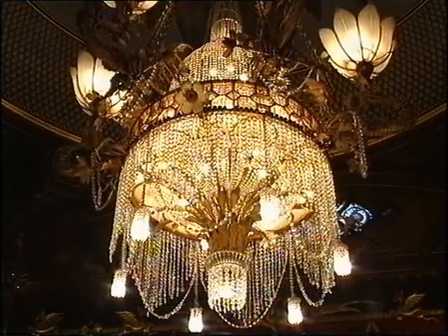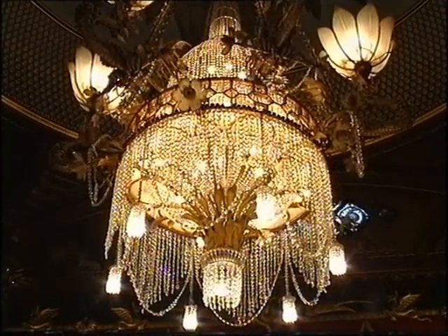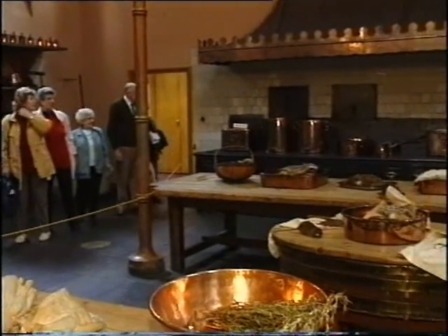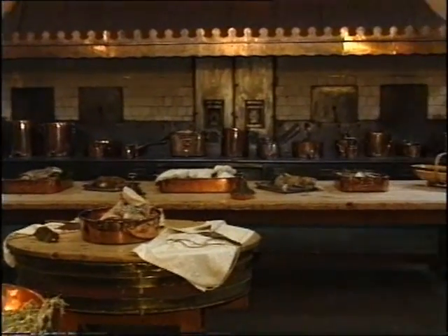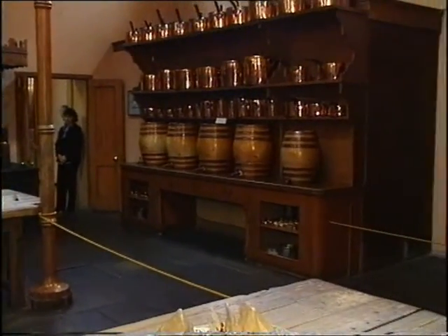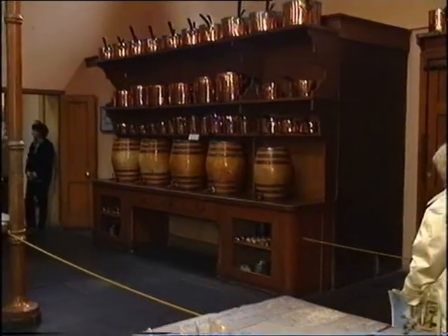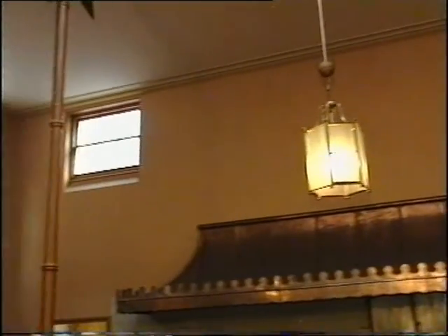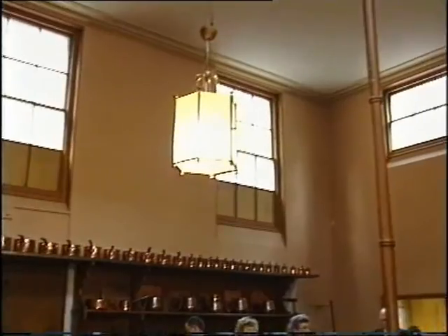That crystal chandelier in the centre actually weighs one ton and is nine metres high. This reminds me of King Henry VIII's kitchens in Hampton Court — they're absolutely huge. This kitchen was designed by John Nash — the same John Nash who designed Buckingham Palace — and it was considered to be a state-of-the-art kitchen at the time.